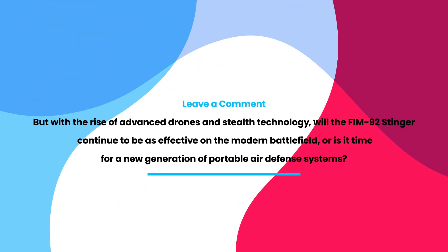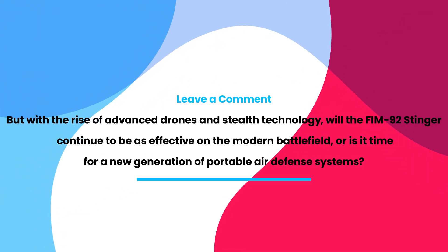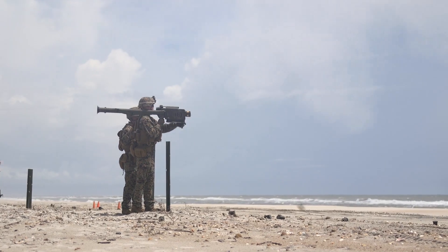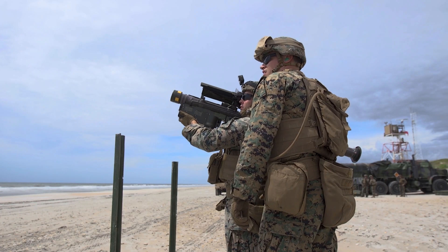But with the rise of advanced drones and stealth technology, will the FIM-92 Stinger continue to be as effective on the modern battlefield, or is it time for a new generation of portable air defense systems? Let us know your thoughts in the comments below.